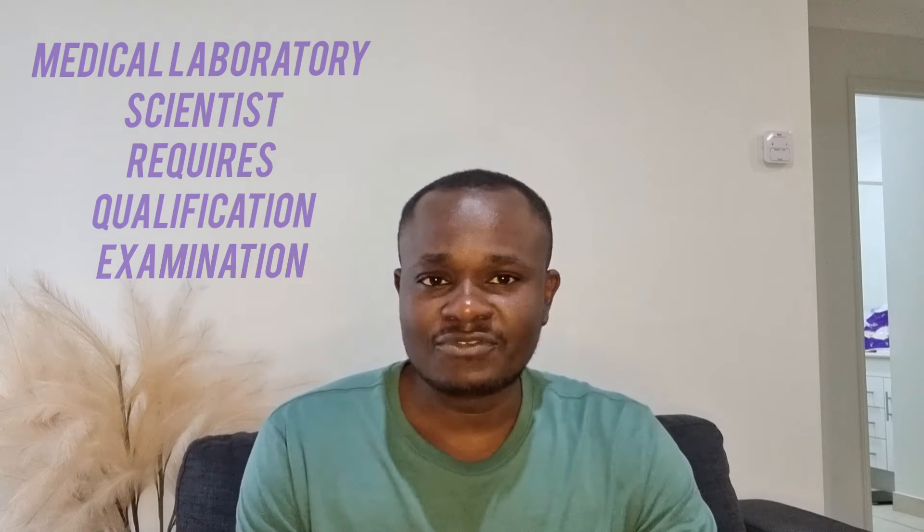The pathway is the same for both medical lab scientists and medical lab technicians. However, for medical lab scientists, you first do the skills assessment. If it is positive, the body will issue you a letter inviting you to sit for an examination. If you pass the qualifying examination, you'll be issued a positive skills assessment that enables you to apply for a visa in Australia, and you'll also be recognized as a member of the Australian Institute of Medical Lab Scientists.